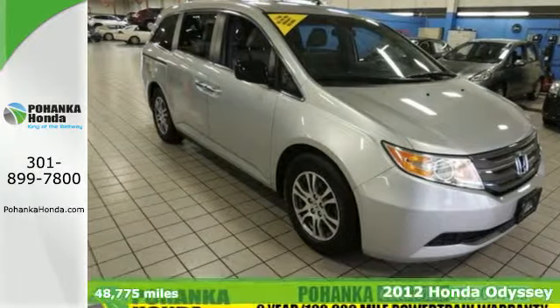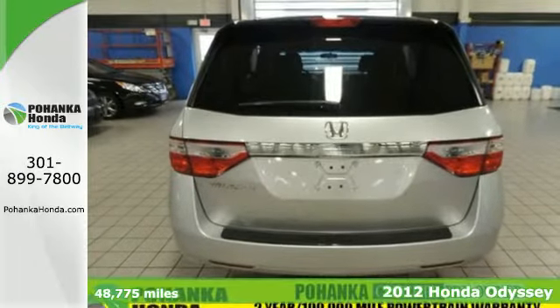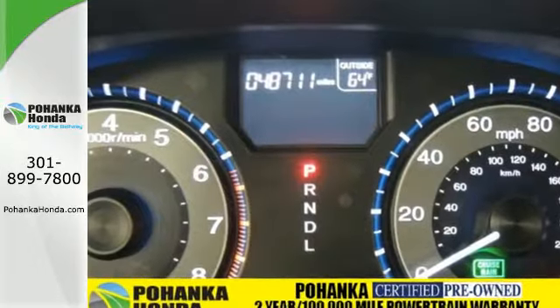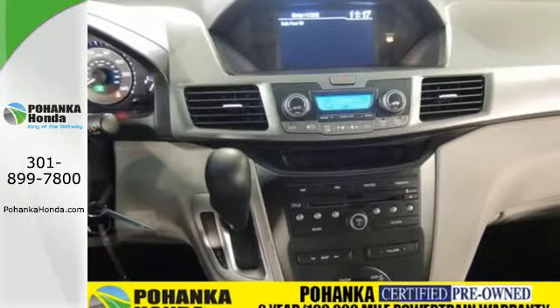Here's the 2012 Honda Odyssey. More than just a minivan, it's a lifestyle. It will meet all your family demands with its roomy interior, smooth handling, as well as the convenience of a CD player with mp3 decoder, cruise control, keyless entry and front and rear air conditioning.